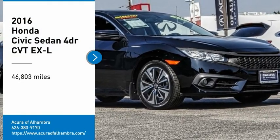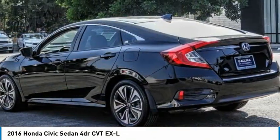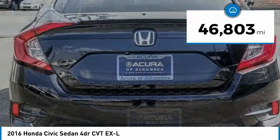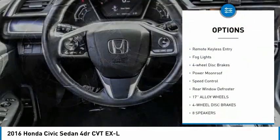Stop by and take a look at the 2016 Honda Civic — practical, awesome gas mileage, and incredibly reliable. This vehicle has less than 50,000 miles. Here are some of this vehicle's great options: electronic stability control, alloy wheels, brake assist, traction control, remote keyless entry.